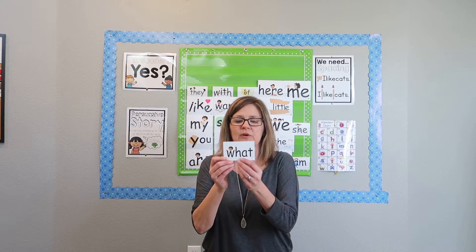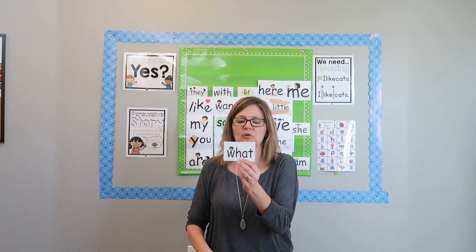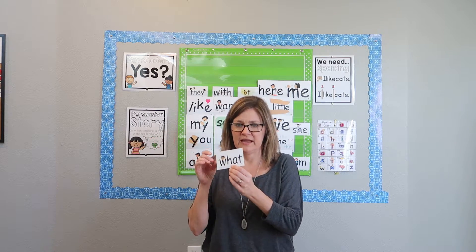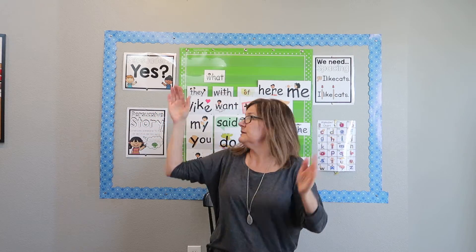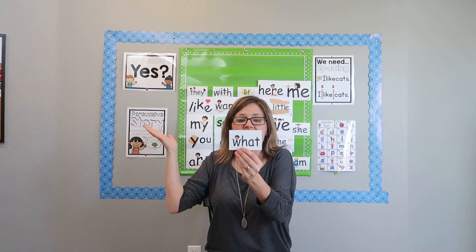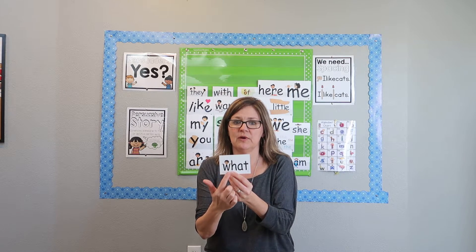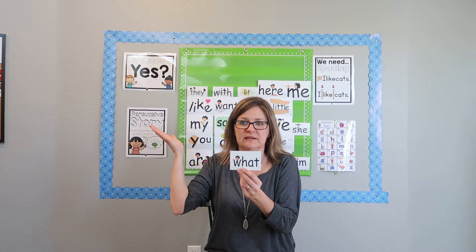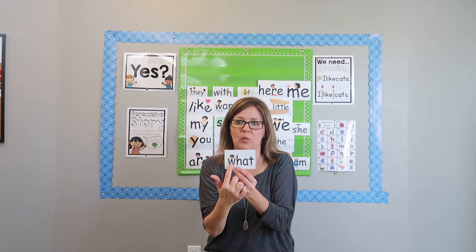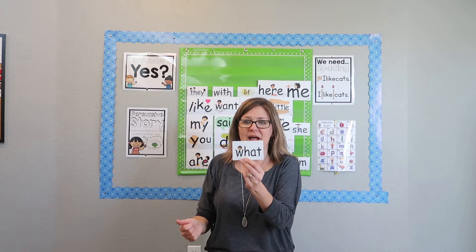This is our new sight word — the word 'what.' We remember it by holding our hands up like this, both hands, and saying 'What?' What did you say? What? Then the letters in 'what' are W-H-A-T. What? You can see there's a little picture of a boy on the tip of the W with his hands going out like this. What? It's just a way for them to put a picture with the word. That's our new word — we need to know how to read it and write it.